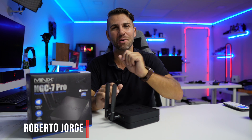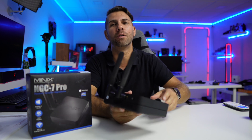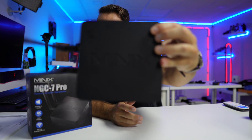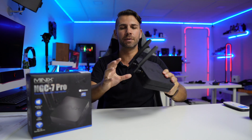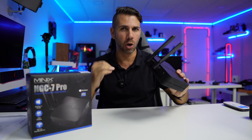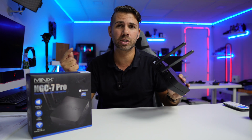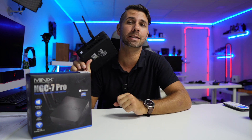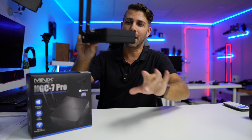Welcome back to another video. Today we have nothing less than the most powerful mini PC developed by Minix — the NGC7. In terms of design it's not much different from other computers. If you are looking for something on a lower budget with great performance, I'll leave a link below for the NGC5, which has an i5 CPU instead of an i7, a little cheaper but with great performance. We actually did a Hackintosh with it, so I'll leave some links down below.